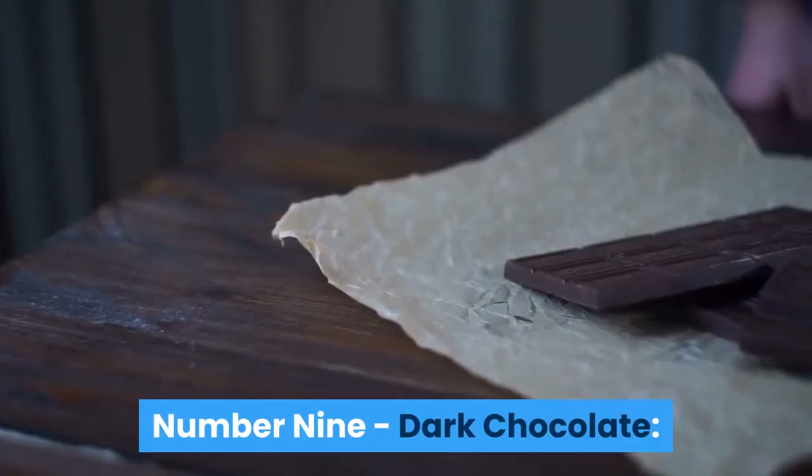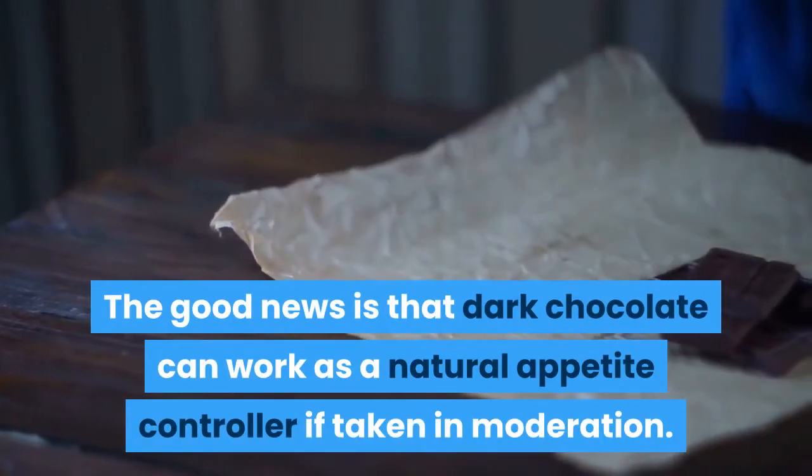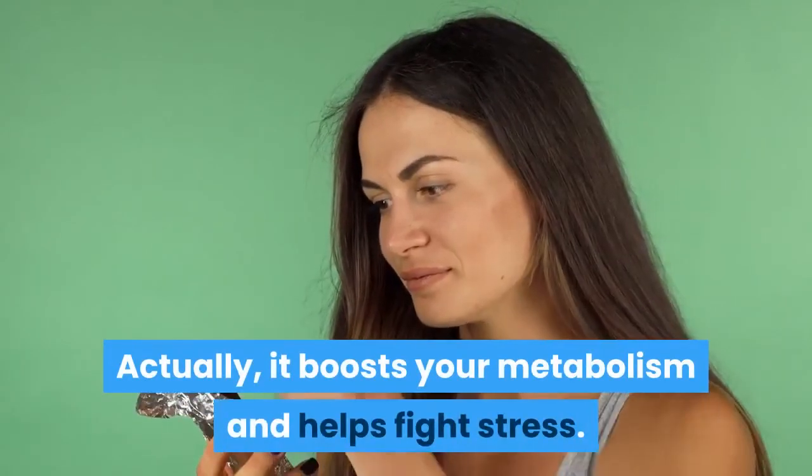Number 9: Dark Chocolate. The good news is that dark chocolate can work as a natural appetite controller if taken in moderation. Actually, it boosts your metabolism and helps fight stress.